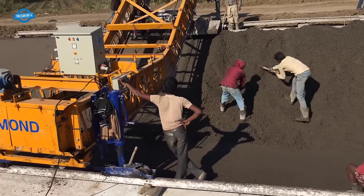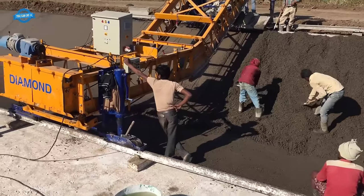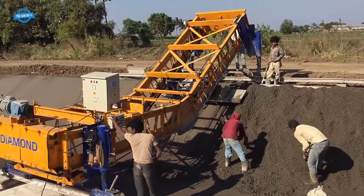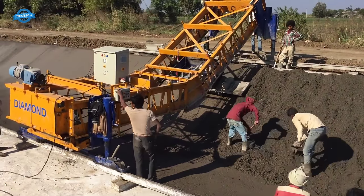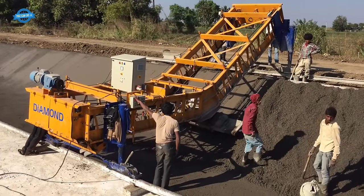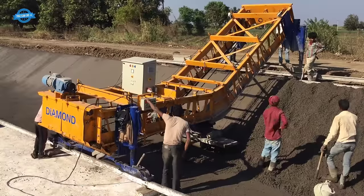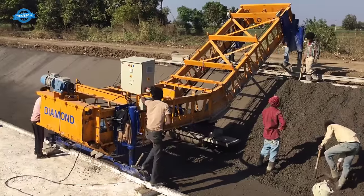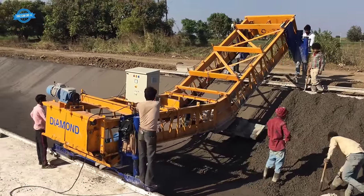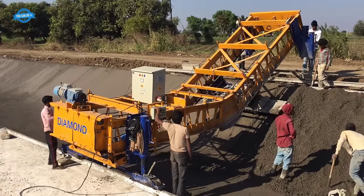The paver's screed, a flat metal plate, levels and compacts the material to the desired thickness and smoothness. The canal paver machine is equipped with sensors and automatic controls that ensure precise alignment and grade accuracy. These sensors detect the elevation and slope of the canal, and the machine's controls make real-time adjustments to maintain the desired grade and cross-section, resulting in a uniform and properly sloped canal crucial for efficient water flow and drainage.